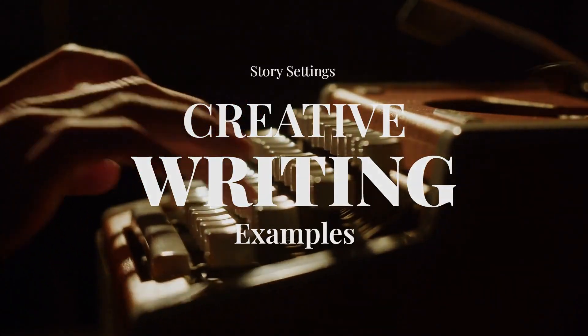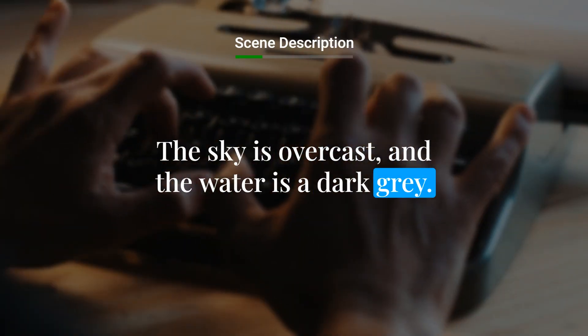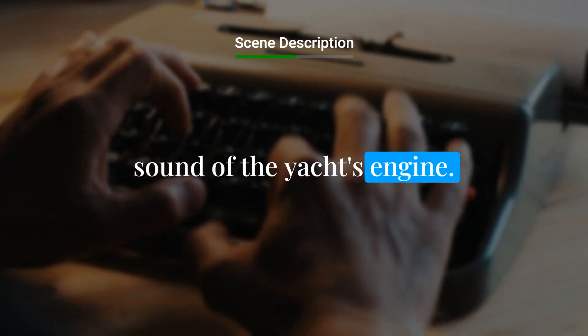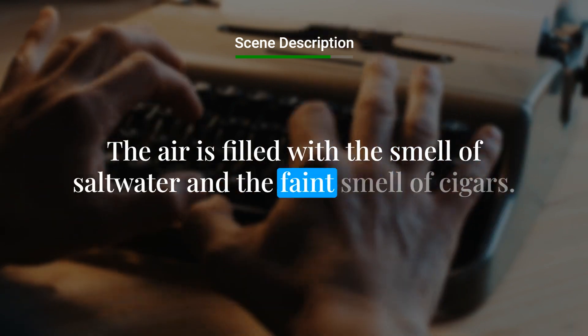Creative writing examples. Luxury yacht. The sky is overcast, and the water is a dark gray. The sound of music and laughter can be heard, along with the sound of the yacht's engine. The air is filled with the smell of salt water, and the faint smell of cigars.